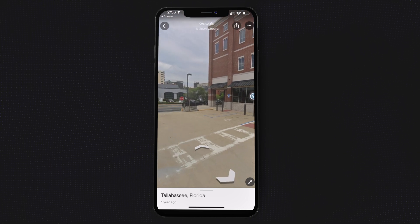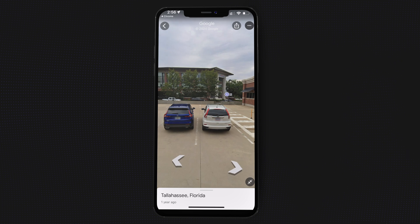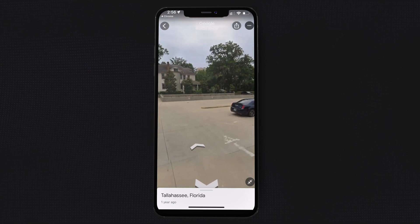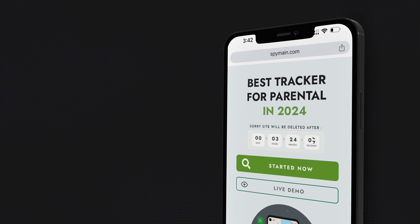Why use this method? Recover your lost device — quickly find a misplaced phone. Family safety — keep track of family members' locations with their consent. Peace of mind — be assured of your loved one's safety during trips or daily routines.